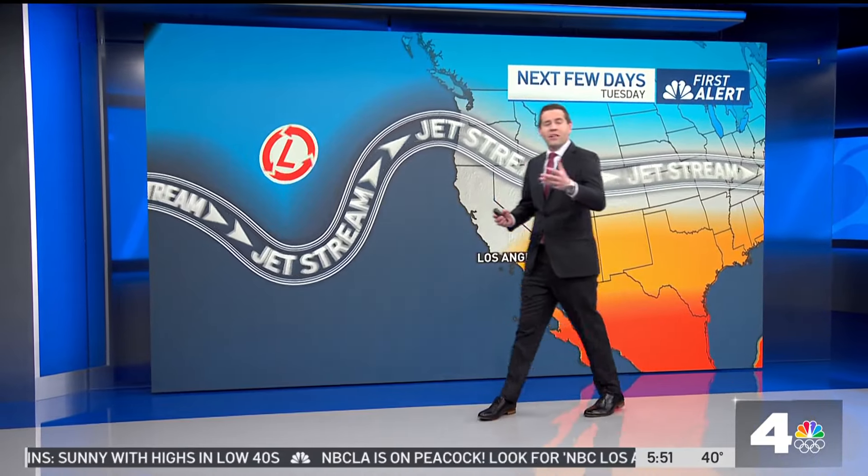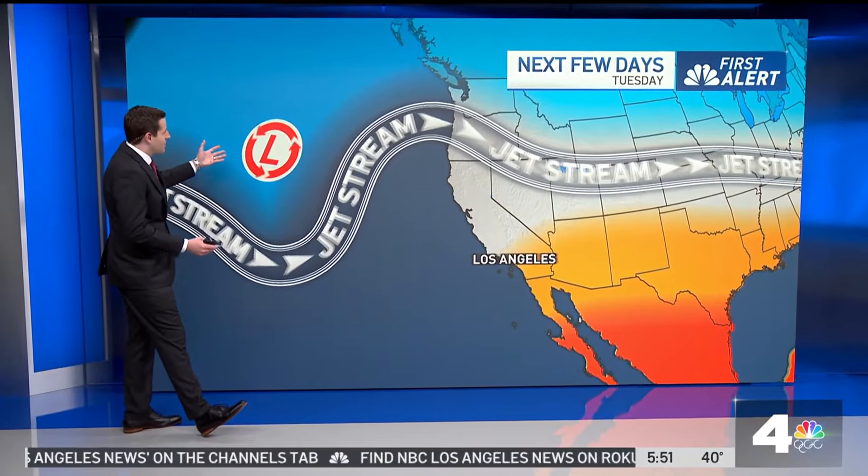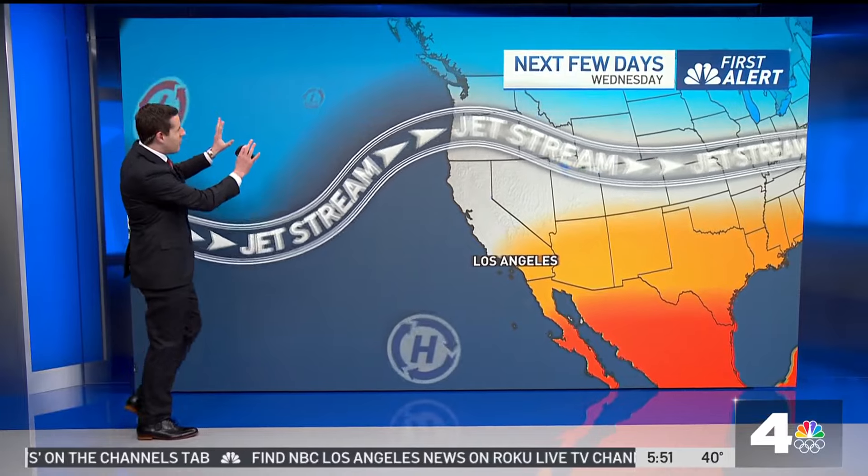For today, we are going to be watching for a ridge of high pressure to start building in over the west coast. By tomorrow, you can already see that we've got a little bump here in the jet stream. We're likely looking at some pretty clear skies. We do have an area of low pressure off the coast, but this one will weaken and fall away pretty quickly as we go through the remainder of the week.